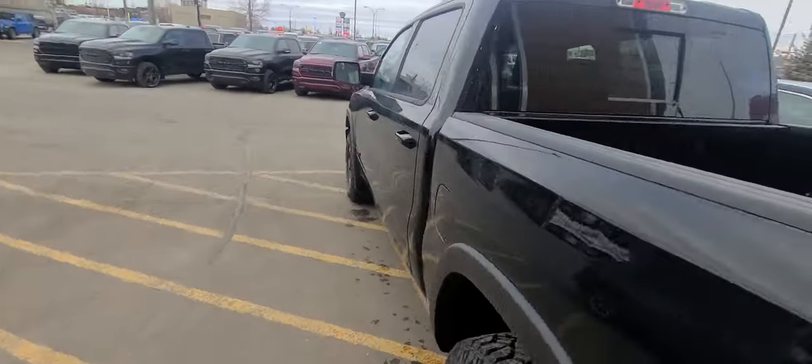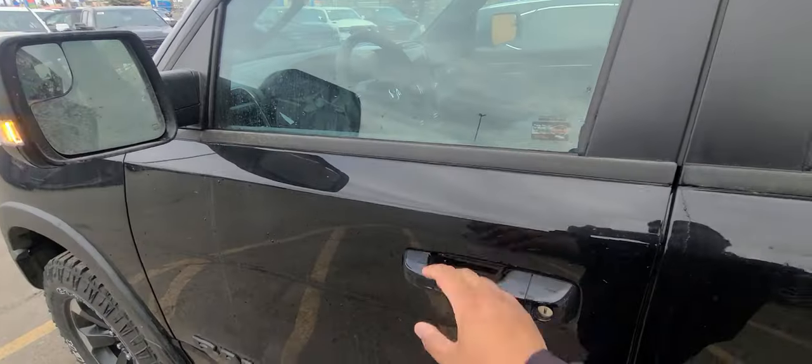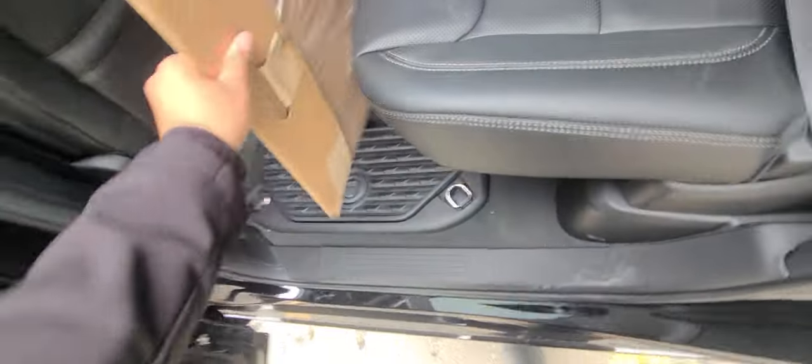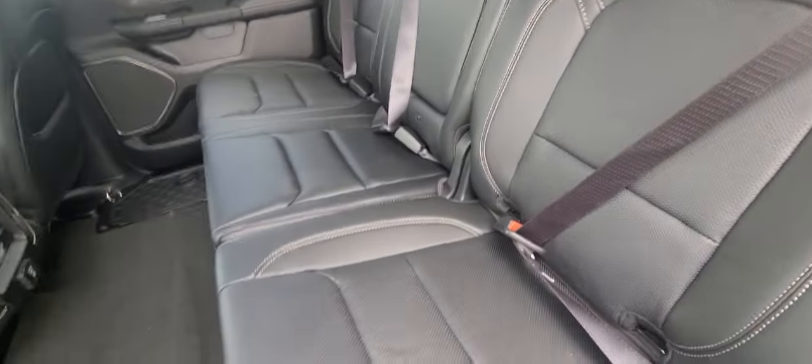Now, moving on to the interior. Being a Rebel, you of course get all-weather mats included. Back here, you get a 60-40 split bench.